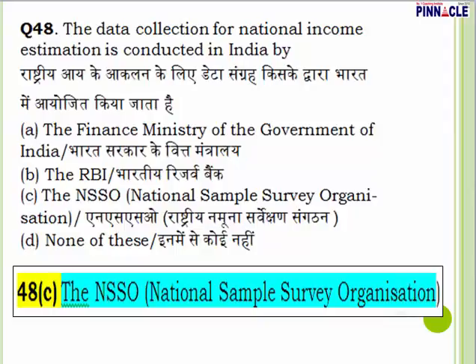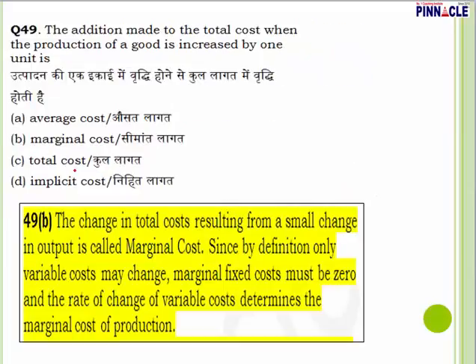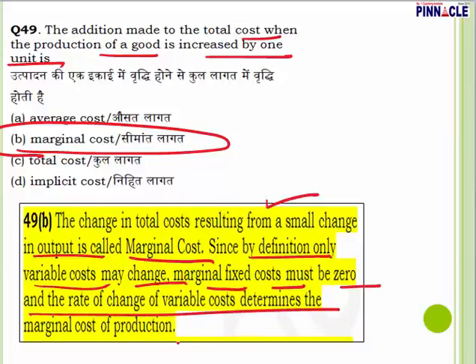Question 48: The data collected for national income estimation in India is conducted by whom? The answer is NSSO — National Sample Survey Organization. They collect the data for national income estimation. Answer is C. Question 49: The addition made to total cost when production is increased by one unit is known as marginal cost. The change in total cost resulting from a small change in output is marginal cost. Since only variable costs may change, marginal fixed cost is zero, and the rate of change of variable cost determines marginal cost of production. Question 49, answer is B.